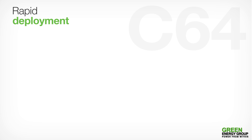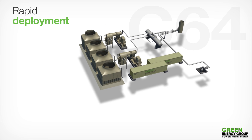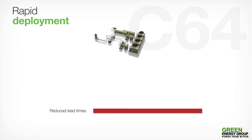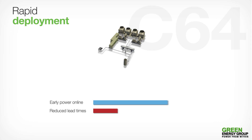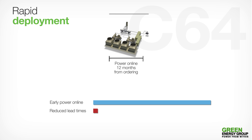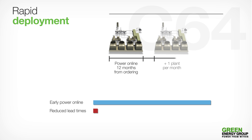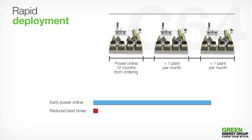Rapid Deployment. Our modular design, based on standard manufactured components, allows for significantly reduced lead times and early power online. Today, GEG can deliver power online within 12 months of ordering the first power plant, and thereafter, rapid deployment at a rate of one plant per month can be achieved.